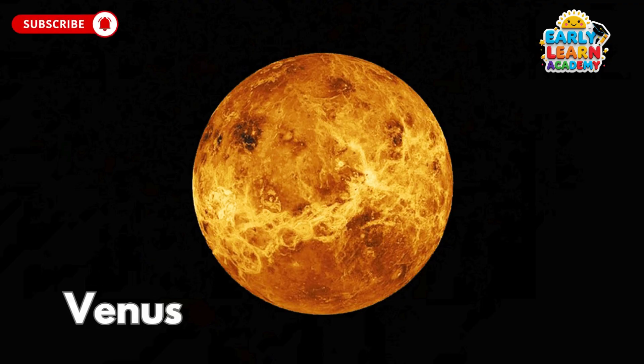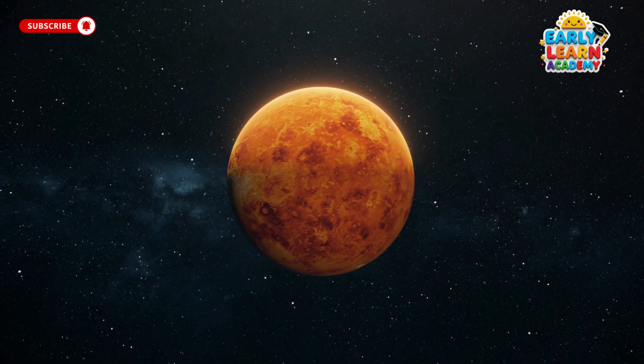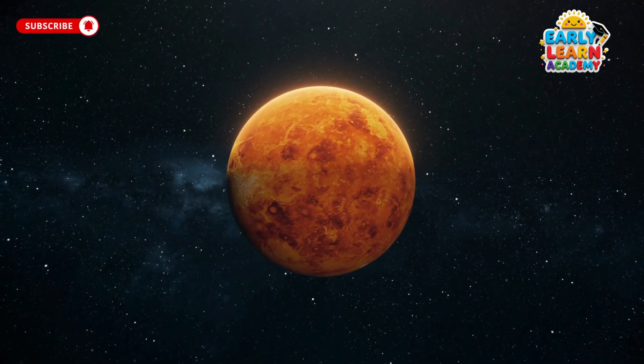This is Venus, the hottest planet, wrapped in thick clouds. Venus shines the brightest in the sky and spins the opposite way.